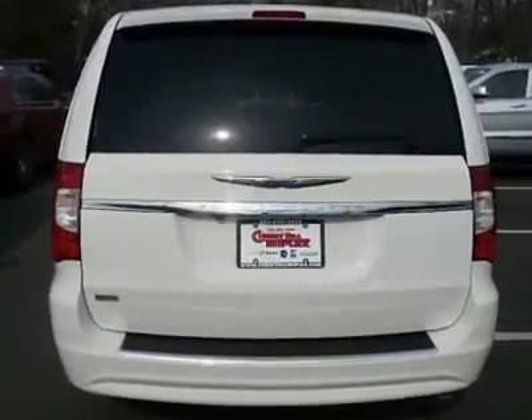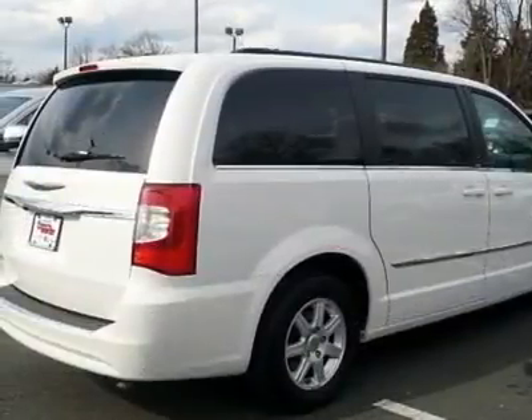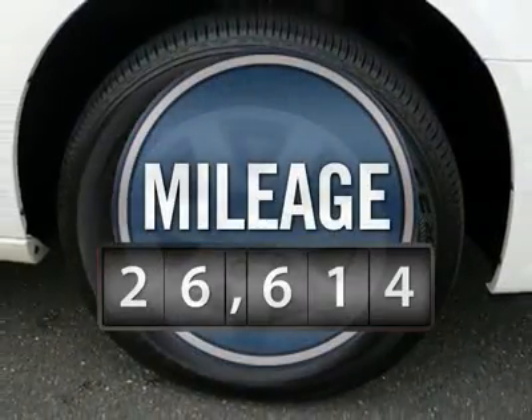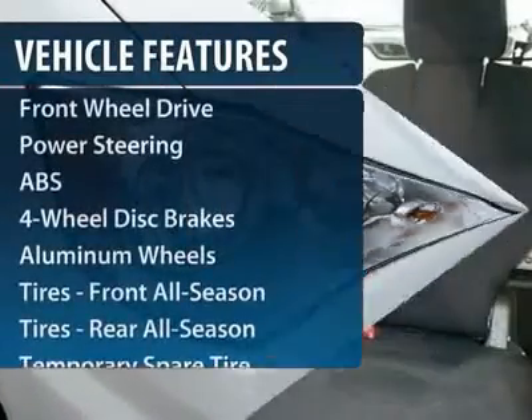Seat 7 comfortably and choose from stow-and-go seating or the innovative swivel-and-go seating, and is priced below $25,000. This vehicle has less than 30,000 miles. Here are some of this vehicle's great options.